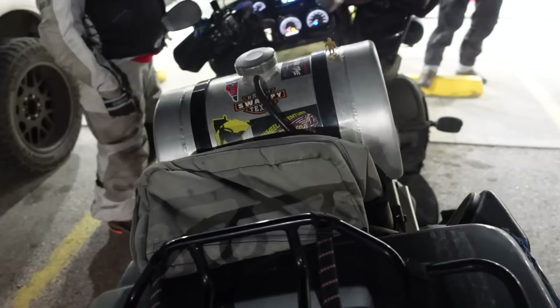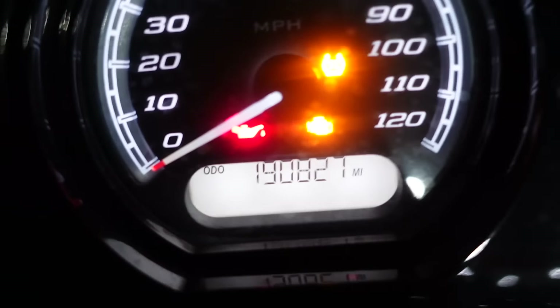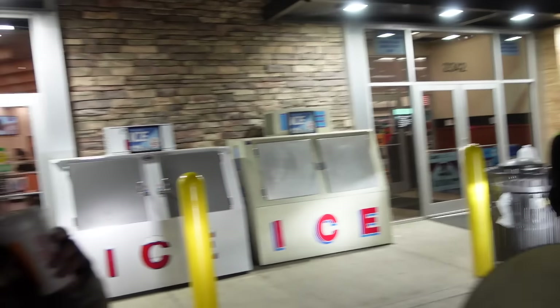I'm like, bro, what is this tank on the back? I've never seen nothing like that before. Fuel tank, extra gas. I only see these on diesel-like dually trucks. 190,000 miles? So he was telling me that you did like 100,000 miles in 100 days.